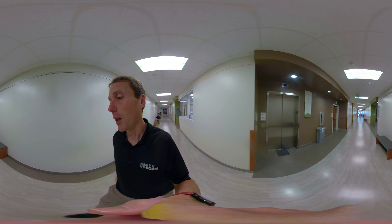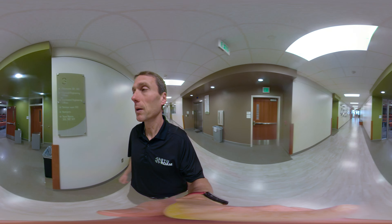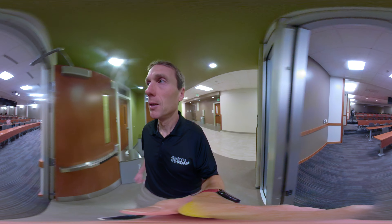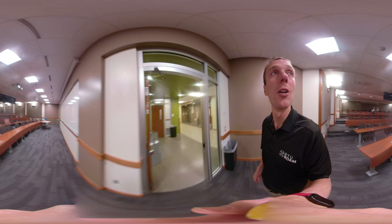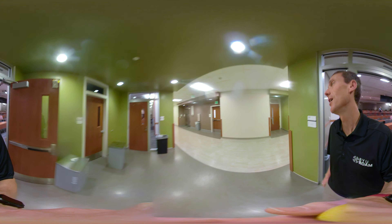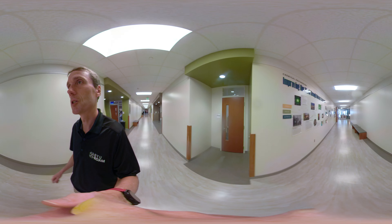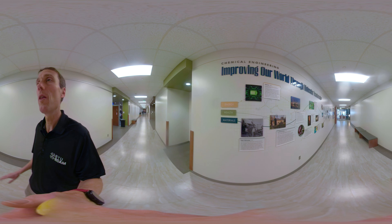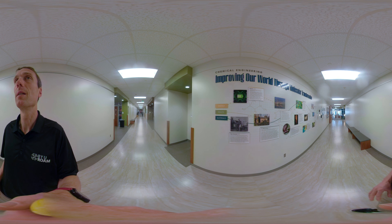There are only two large classrooms in this building. We have many research labs, like the one here on the left that we just walked by, and then I'm going to come in here to one of the engineering classrooms. They're just getting ready to start another class. This is one of our lecture halls right here, and then I'm going to take you down here to the chemical engineering department and show you my office as well.